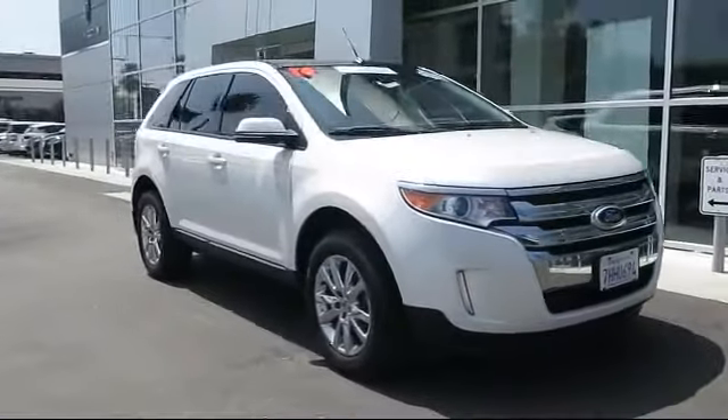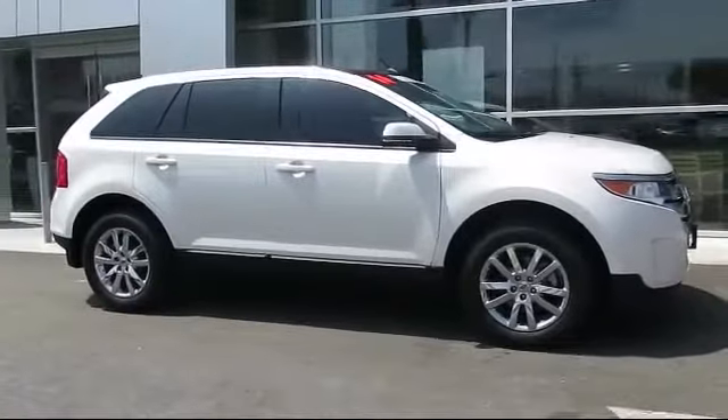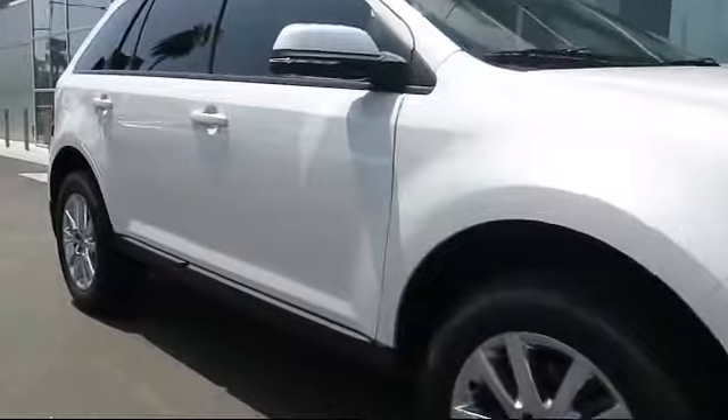This vehicle comes equipped with keyless entry, steering wheel controls, alloy wheels, air conditioning, traction control, and side airbags.